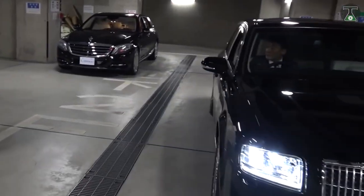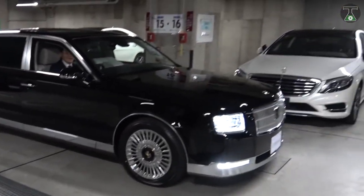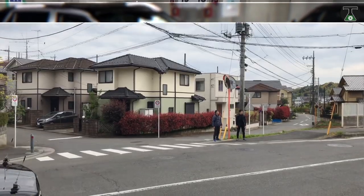According to Toyota, the new chauffeur cars are more efficient, delivering 13.6 kilometers per liter — that's equivalent to 32 miles per gallon U.S.